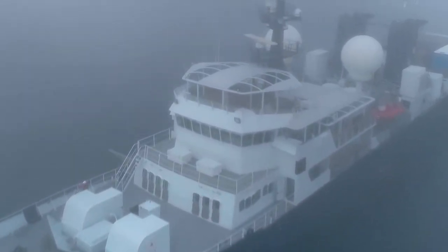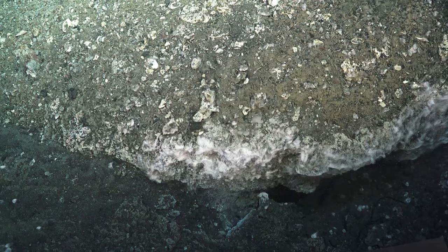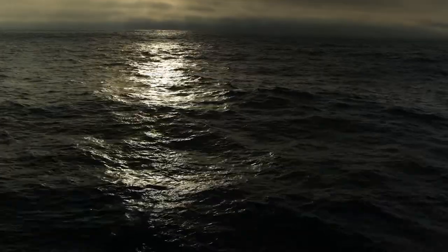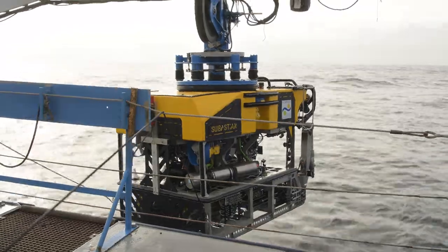Out here we are primarily studying methane bubbles emerging from the seafloor. We're interested in their fate as they rise through the water column — what is their composition as they come out of the seafloor, what is their composition mid-water column, and does that methane come to the surface? To study that, we're deploying a bunch of different sensors to investigate.